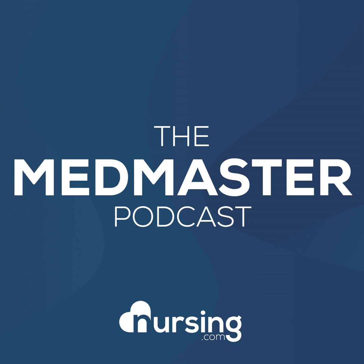This has been another episode of the Medmaster Podcast by Nursing.com. To get your free copy of the 140 Must Know Meds textbook, head over to nursing.com/140meds. All you have to do is pay for shipping.